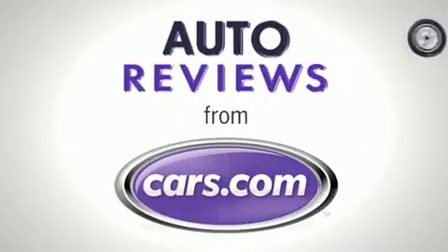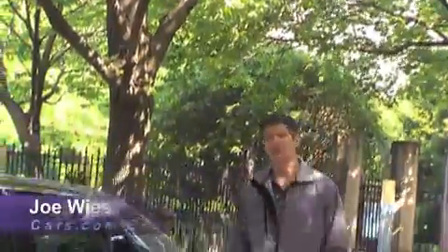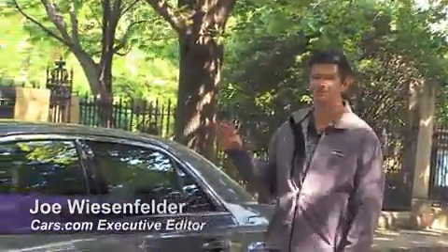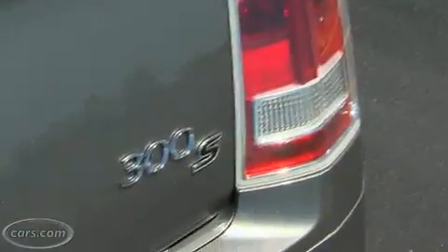Cars.com Auto Review. I'm Joe Weisenfelder with Cars.com. This is a 2012 Chrysler 300 full-size sedan. Specifically, this one is a 300S.